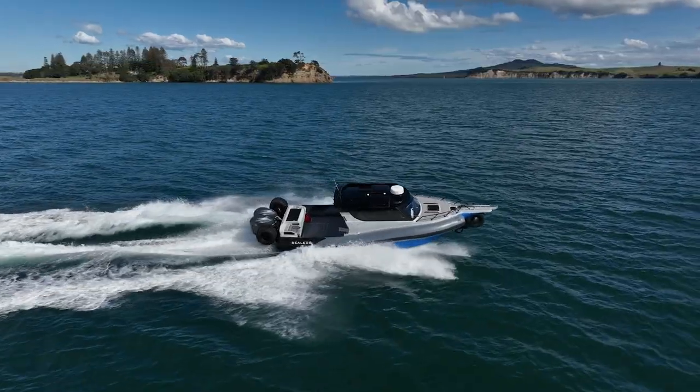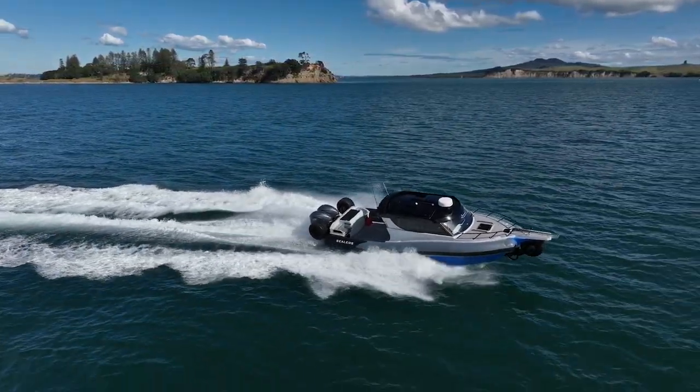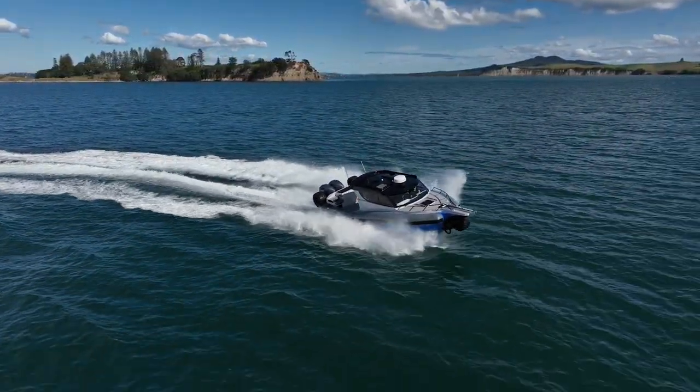The Sea Lakes 12RC is a phenomenal boat. I've thoroughly enjoyed my time out on it today on the Hauraki Gulf. There's tons of storage, there's tons of space, there is plenty of performance. And it handles like a big fizz boat — the only downside is you just want to put the hammer down. So if you're in the market for a 12 metre boat that is amphibious, it can go anywhere — and I mean anywhere — then you've got to have a look at the Sea Lakes 12RC.